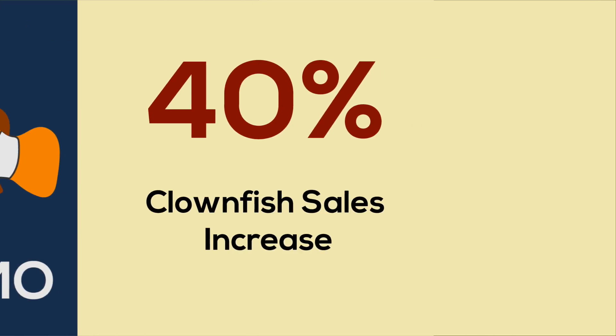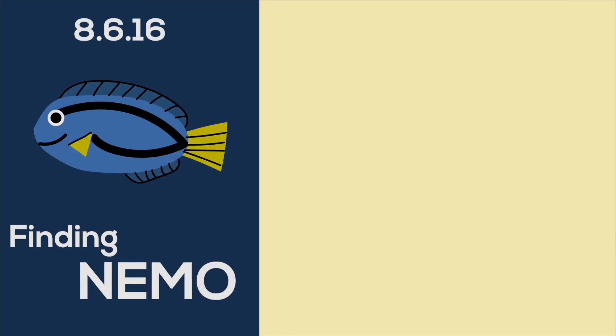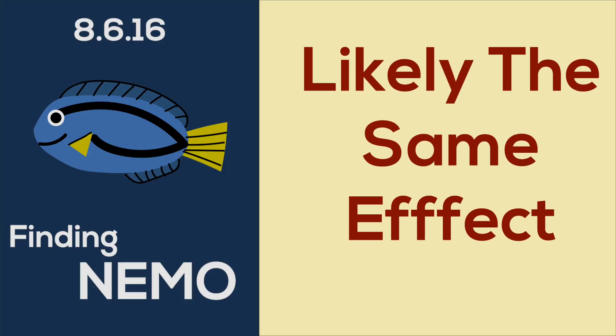This year, the sequel Finding Dory was released in theaters. Just like with Finding Nemo, it's almost certain that Finding Dory caused a sales increase for regal blue tangs this year. This, however, is a big problem.